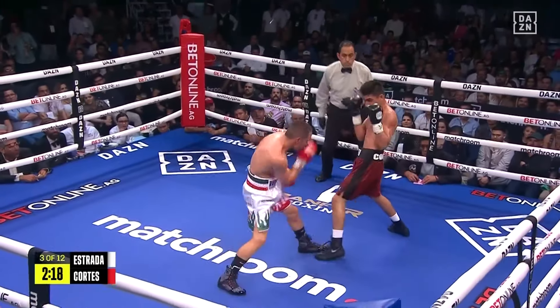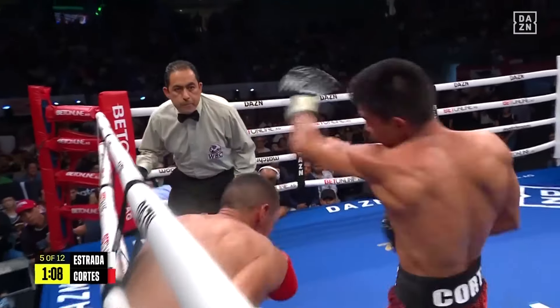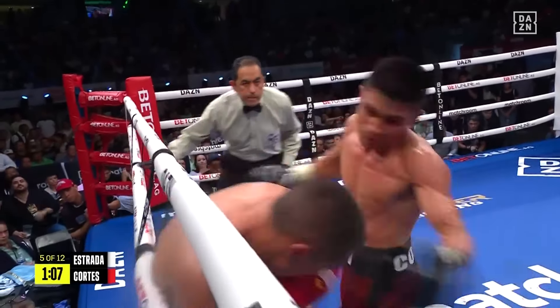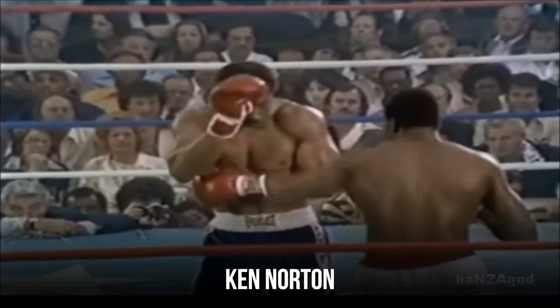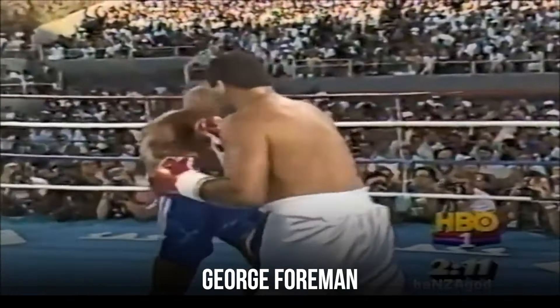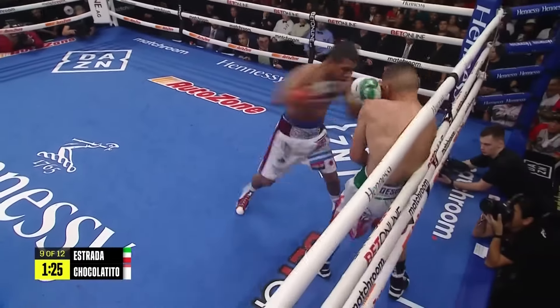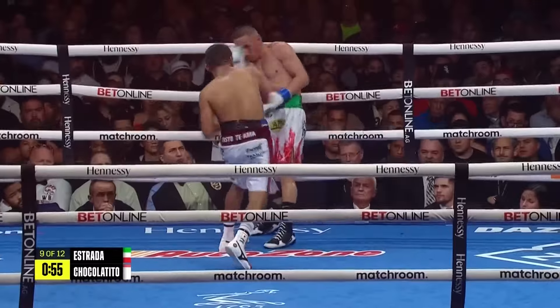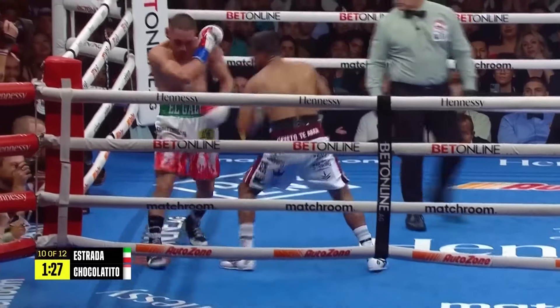That is a guard you rarely see these days, and it was more popular on old school boxers like Ken Norton or George Foreman. He uses it to block and parry his opponents' attacks, moving the hand from one side of his face to the other while trying to roll with the punches.